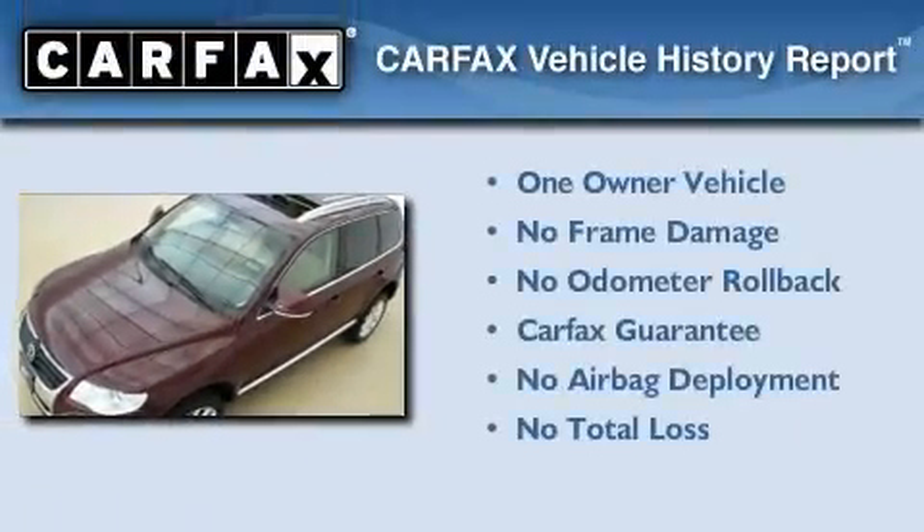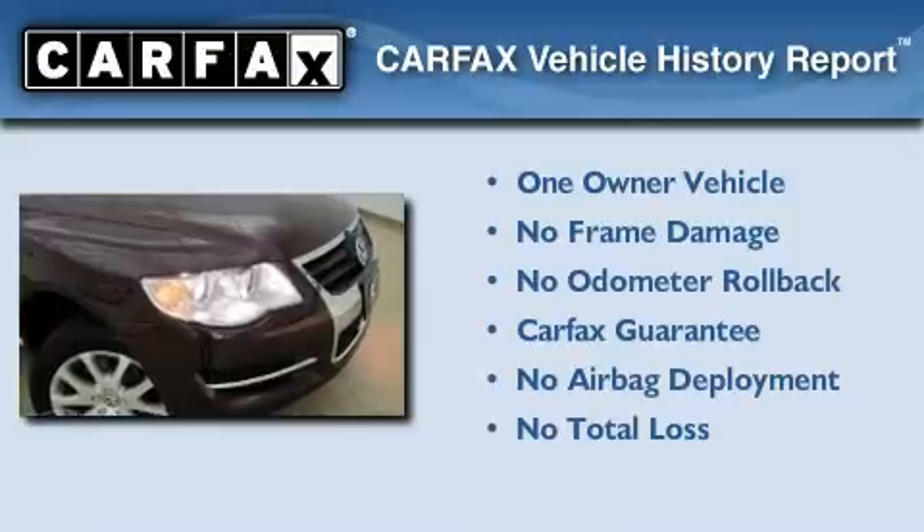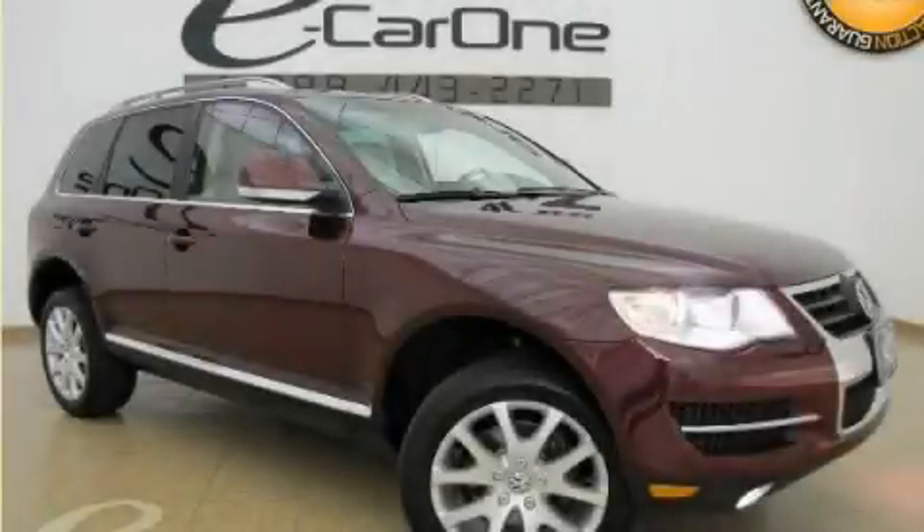This Volkswagen has had only one owner and it qualifies for the Carfax buyback guarantee. Contact us today to schedule your opportunity to see this automobile in person.